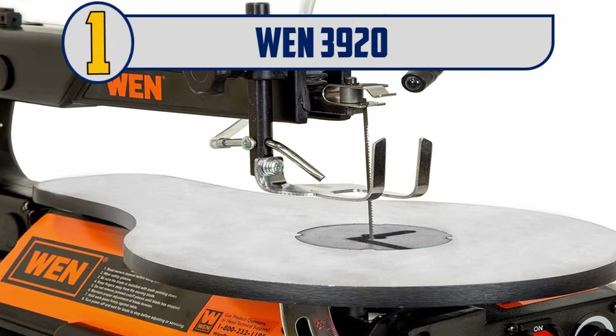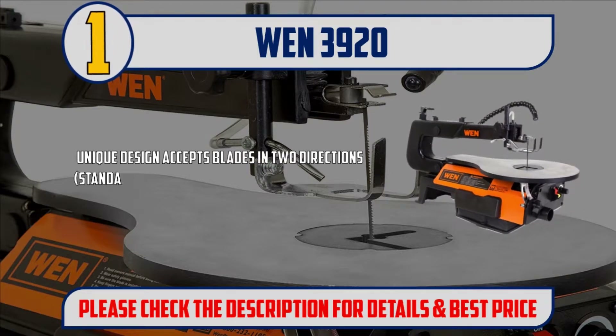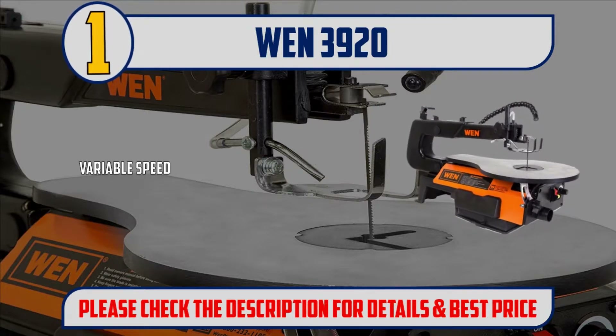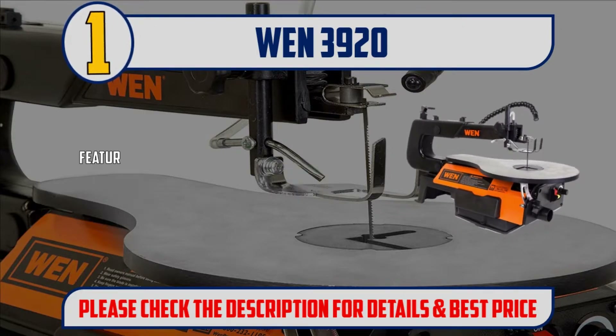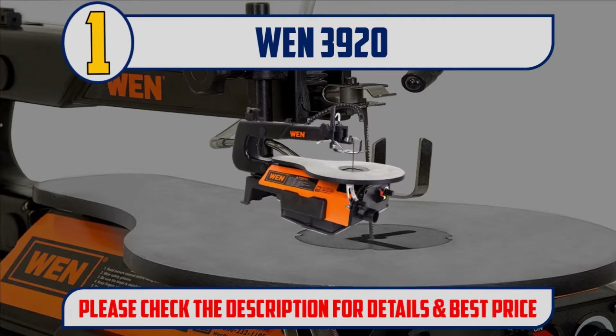And Number 1: WEN 3920. Unique design accepts blades in two directions — standard and 90 degrees — to allow for infinite ripping capacity. Variable speed goes from 400 to 1600 strokes per minute. Spacious 16 by 11 inch table bevels up to 45 degrees to the left for angled cuts. Cuts wood up to 2 inches thick with a 16 inch throat depth in the standard position. Features a cast iron base, air pump, flex light, dust port, foot lock clamp, onboard storage, and 3 blades. Please check the description for details and best price.